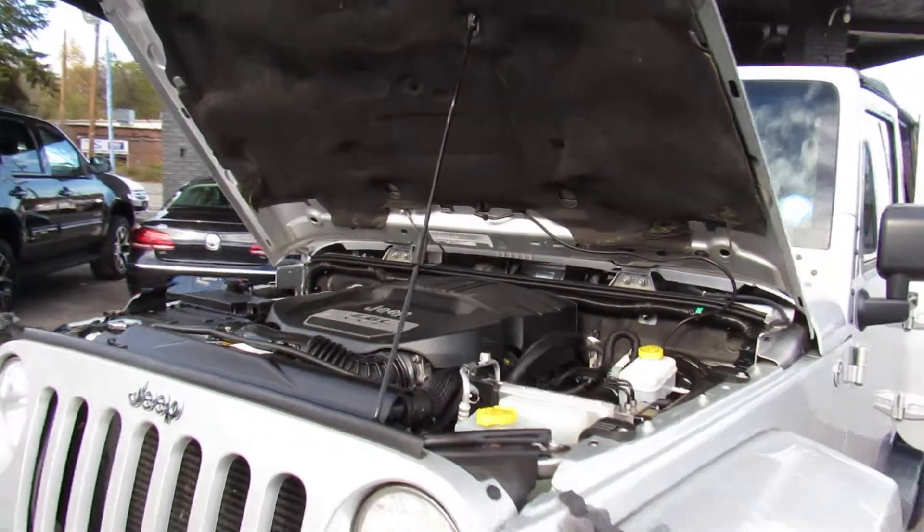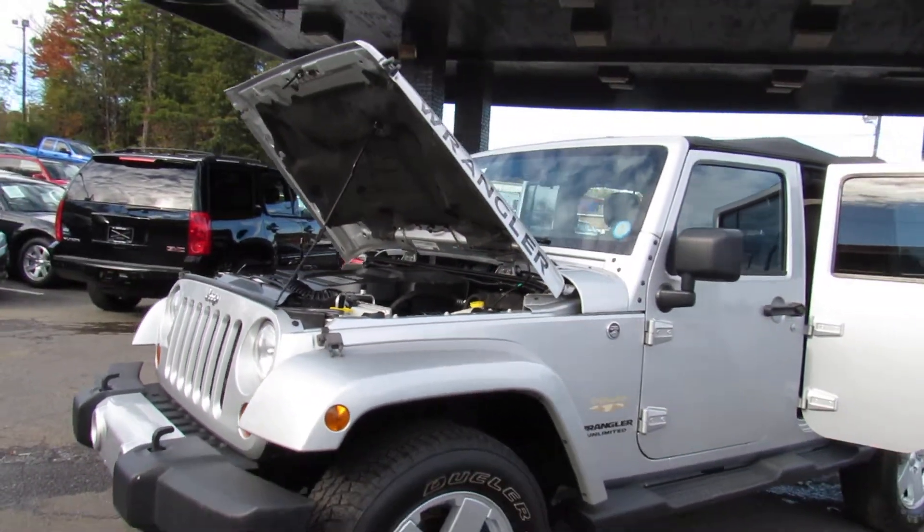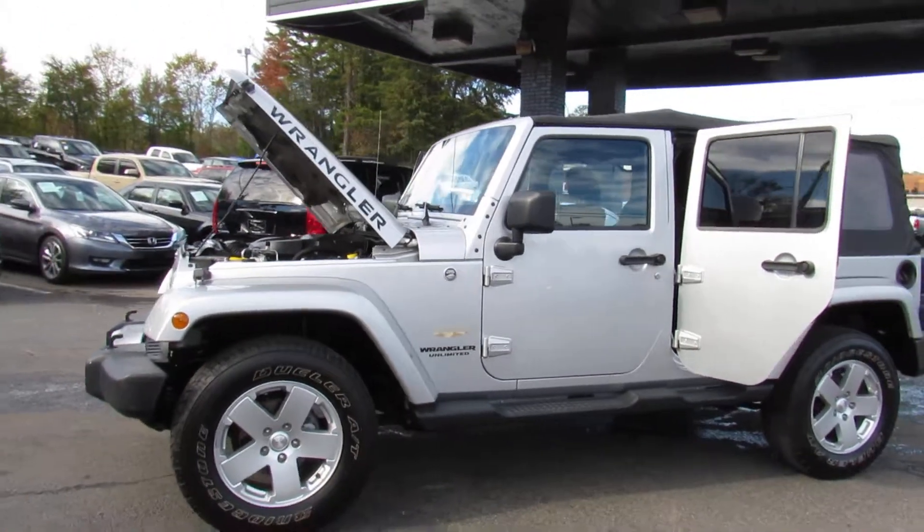Come test drive this Jeep today here at Auto Selection of Charlotte or give us a call at 980-406-3020. We speak Spanish.